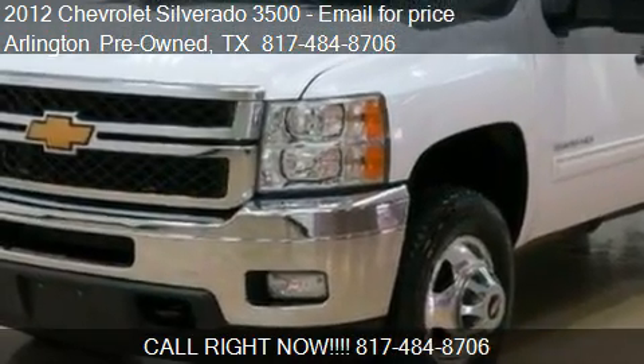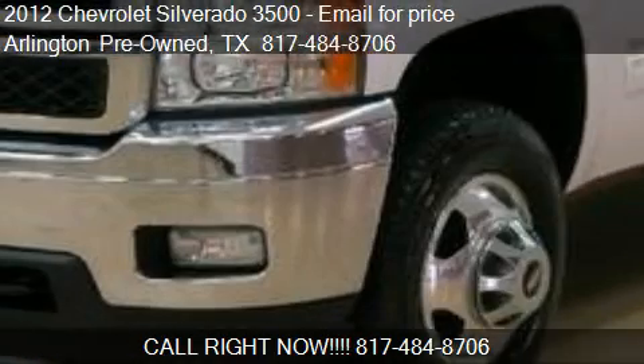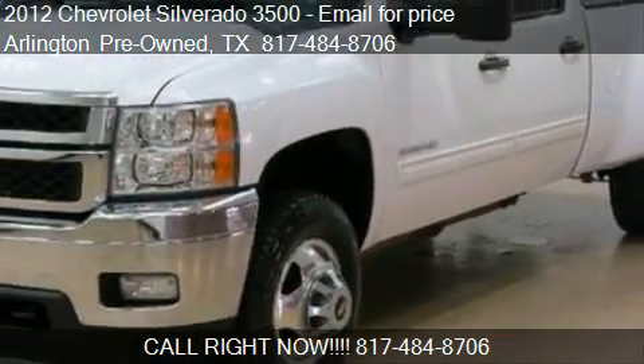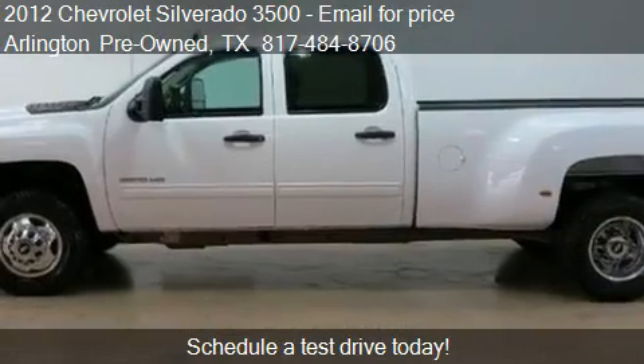This 2012 Chevrolet Silverado 3500 is offered by Arlington Pre-owned. This vehicle has just over 44,538 miles and could be yours today.